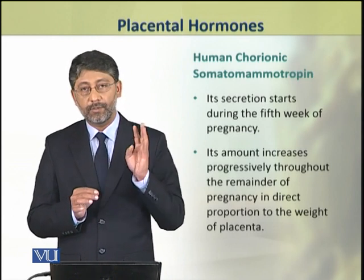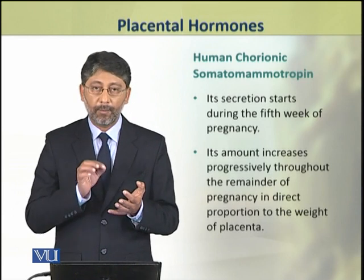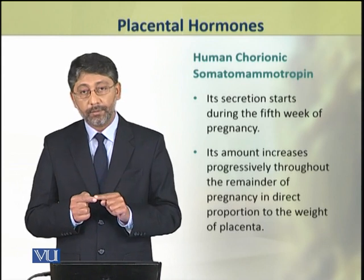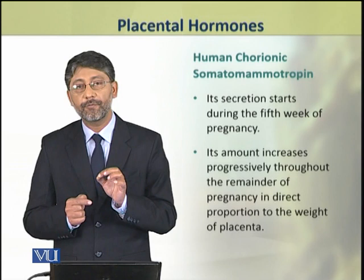Now we shall discuss the fourth placental hormone, which is human chorionic somatomammotropin. This hormone starts to be secreted during the fifth week of pregnancy.